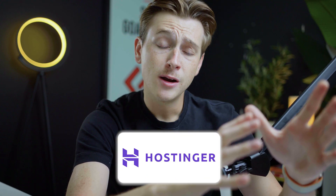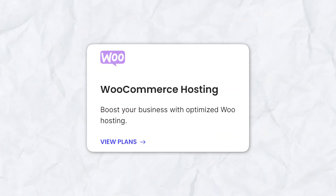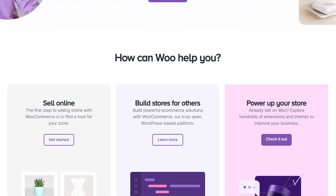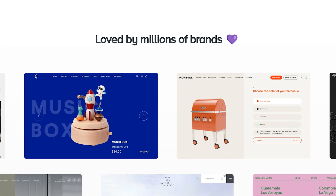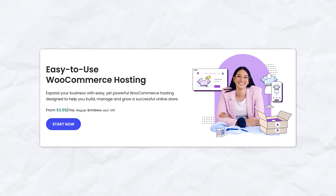Now let's get into our next alternative, which is SiteGround. SiteGround is pretty easy to use and has a ton of great intuitive features when it comes to building a website. More specifically, this website builder is directly integrated with WooCommerce, which is an e-commerce platform that allows you to import products directly onto your website. This can be super helpful if you're somebody who wants to build an e-commerce store, and SiteGround is really one of the only website builders out of these alternatives that has this feature.